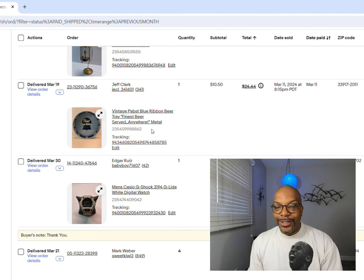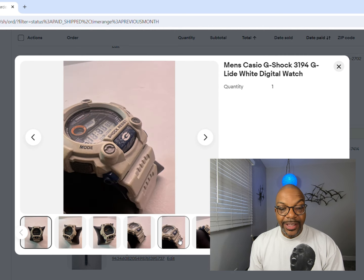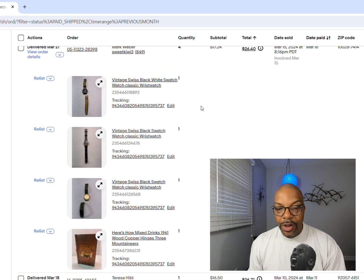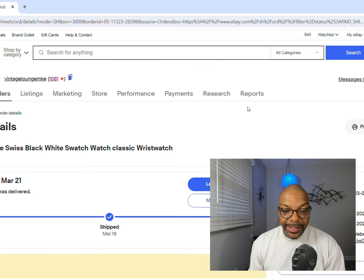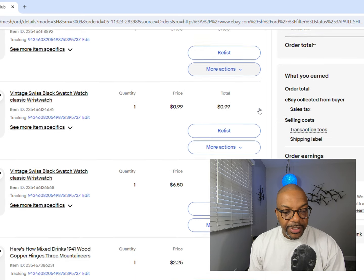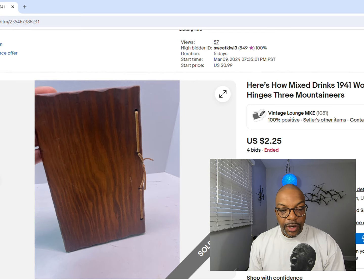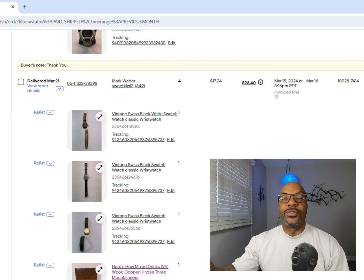Who remembers old Casio G-Shock watches? These things still sell - $17.88 for that one from the bag of watches. Next up was a bunch of Swatch watches, all in need of repair, one not even working. I listed them all at 99 cents and they all sold. One buyer did a combined order - $7.50 on one, 99 cents, $6.52, and $2.25 for a mixed drinks recipe book. All together that order was $17.24 plus shipping, bringing it to $26.40 total.